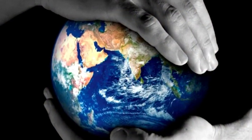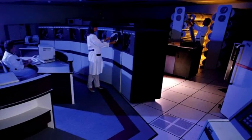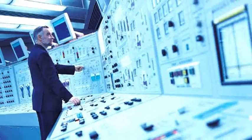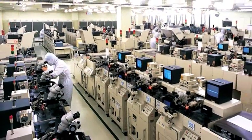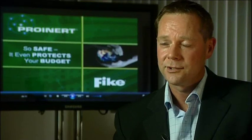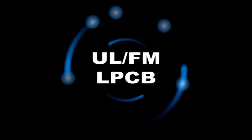ProInert is the global choice for superior inert gas fire protection, with thousands of installations worldwide, from banks to museums to data centers. Wherever there's a high value critical asset to be protected, ProInert is there. ProInert is a truly global product — it has both European and US certification approval, and is available in either ULFM or LPCB versions. So wherever you are in the world, ProInert is the solution.